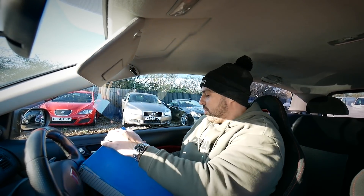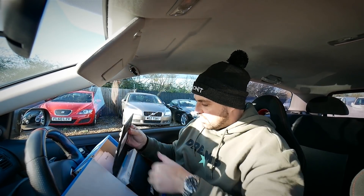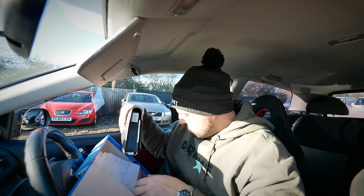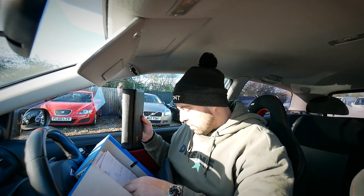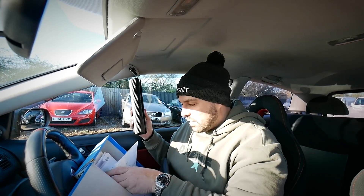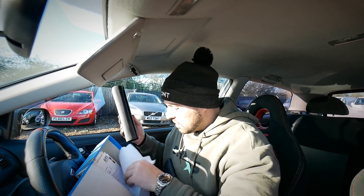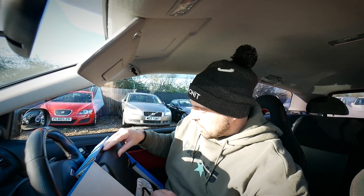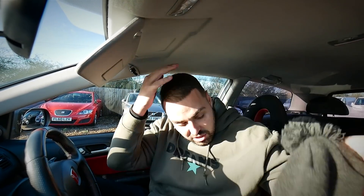One thing I do want to quickly show you is the service history file on this thing — it is unbelievable. Look at this, it's all very well kept and neat and tidy. It's got the original wallets, loads of keys — two or three. Loads of receipts, lots of Honda receipts: near side front top mount kit, offside front top mount kit, steering rack slider at £370 — there's absolutely loads. Kaizen Automotive, replacement key fob housing, tyre receipts. I'm very excited about this car and you can win it for free.